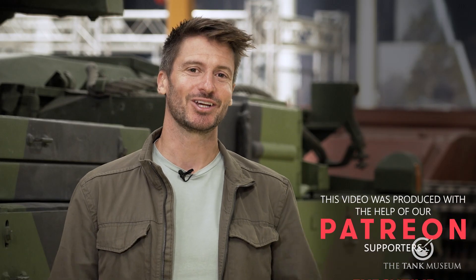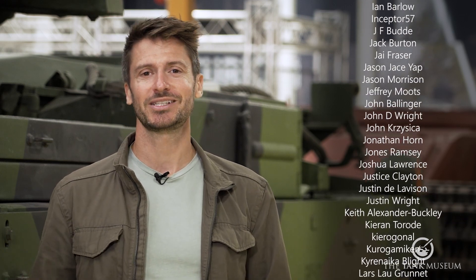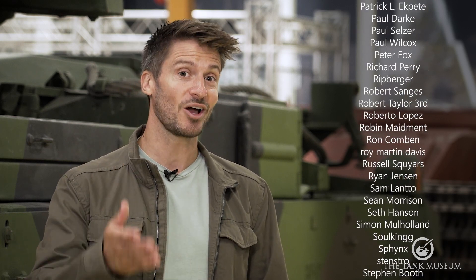Thank you for watching. I hope you've enjoyed our top five choices and maybe learned a bit about the engines that power tanks. Please continue to support the Tank Museum on YouTube and Patreon, and perhaps consider becoming an engineer yourself — the world needs more engineers.